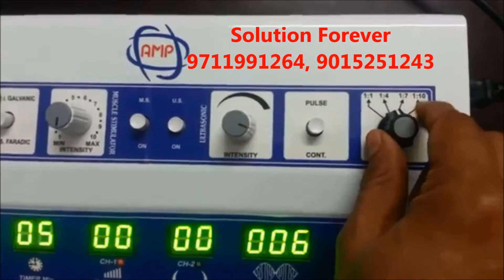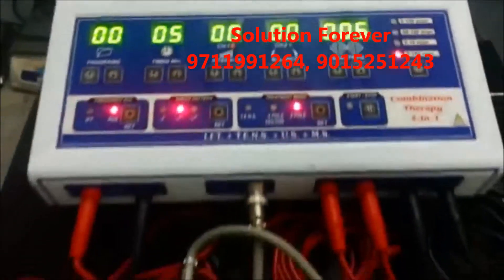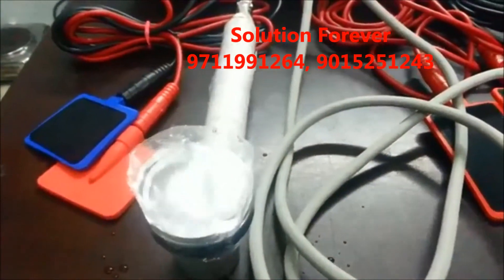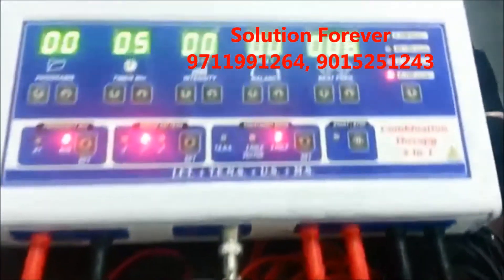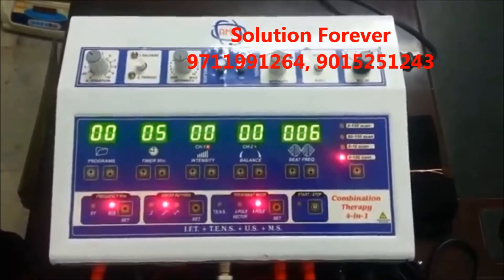Set pulse ratios: 1:1, 1:4, 1:7, 1:10. Stop. Ultrasound demo is completed. Thank you.